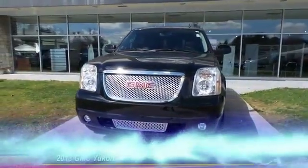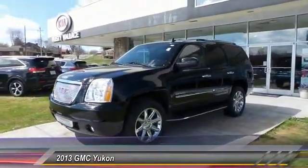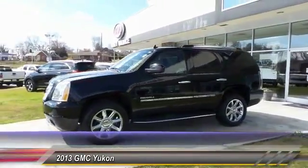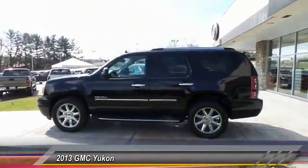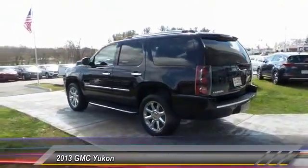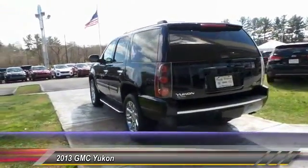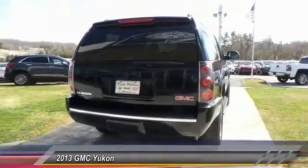The 2013 Yukon peace of mind comes standard with GMC's 100,000 mile five-year powertrain warranty and Yukon's five-star frontal crash test rating. Boasting a Vortec 5.3 liter V8 with active fuel management and flex fuel, Yukon is agile and capable. This vehicle has less than 60,000 miles.